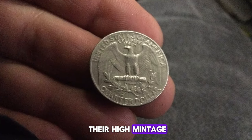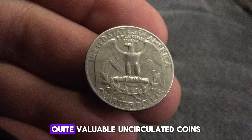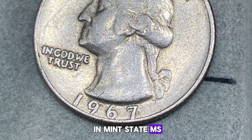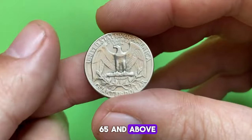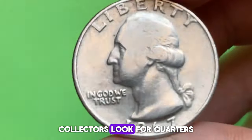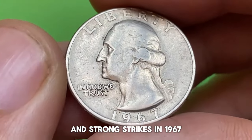Despite their high mintage, certain factors can make 1967 Washington Quarters quite valuable. Uncirculated coins in mint state (MS) retain their original luster and sharp details. Higher grades, especially MS65 and above, can fetch premiums due to their exceptional condition. Collectors look for quarters with minimal contact marks and strong strikes.